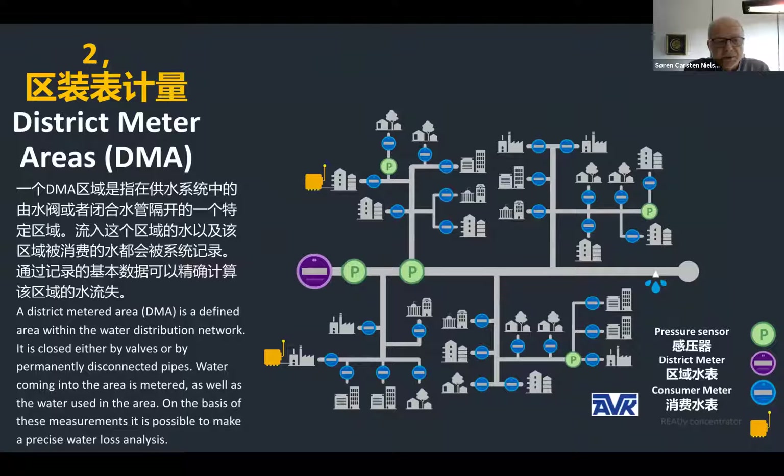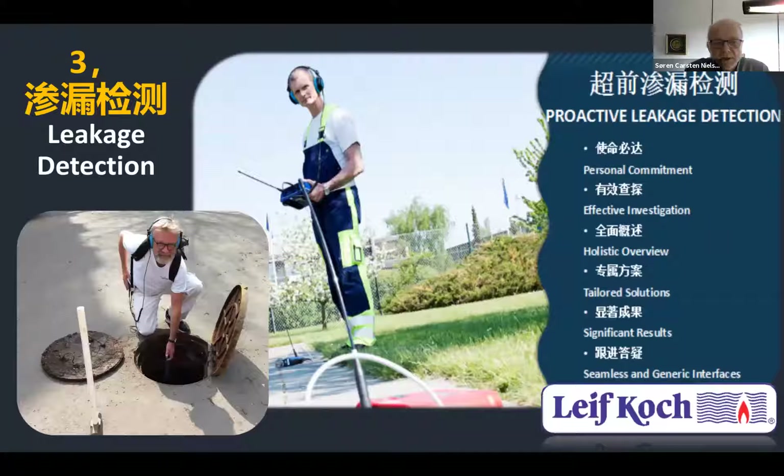The second stage is district meter areas — a defined area within the water distribution network, closed either by valves or by permanently disconnected pipes. Water coming into the area is metered, and on the basis of these measurements it is possible to make a precise water loss analysis. The third stage is leakage detection, which requires trained and dedicated personnel, access to the right technology, and effective planning.